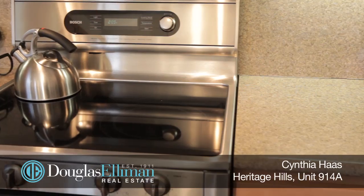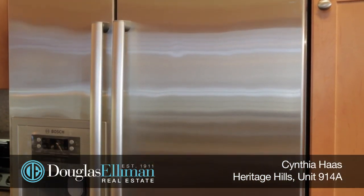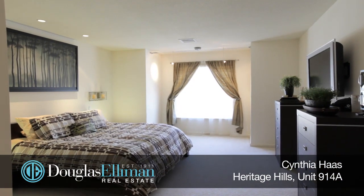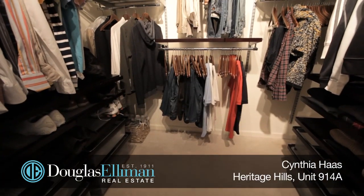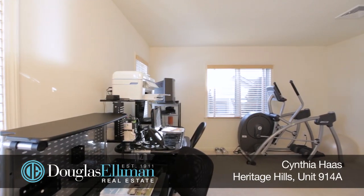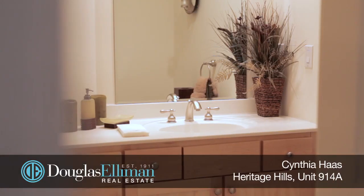The kitchen is spacious and equipped with Bosch stainless steel appliances. The master bedroom is oversized with a walk-in alpha custom closet and a master bath. The second bedroom is serviced by its own full bath, and there is a powder room for guests as well.